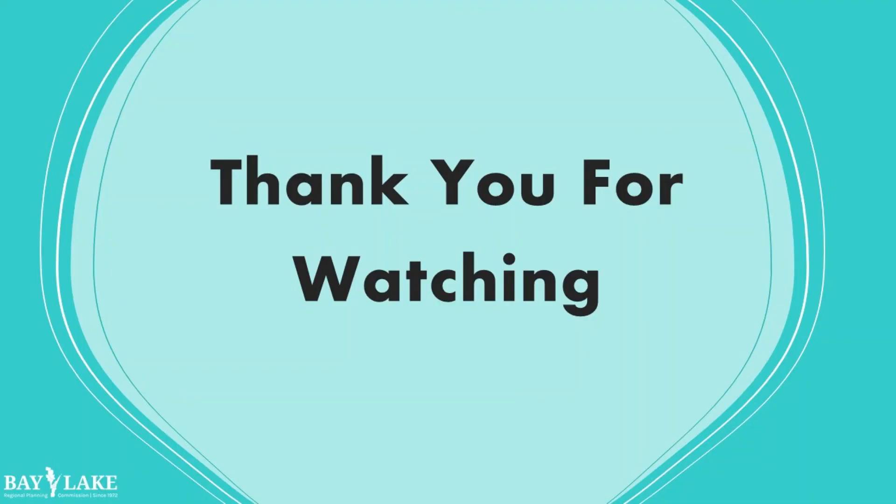The Bay Lake Regional Planning Commission thanks you for tuning in to the final part of our webinar series.